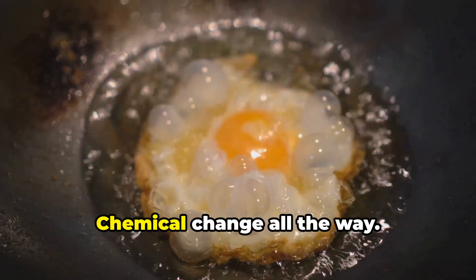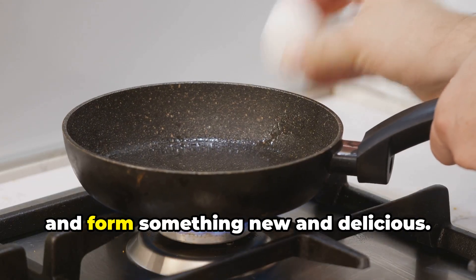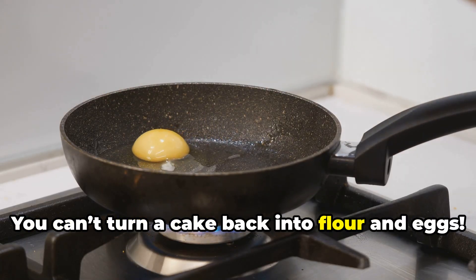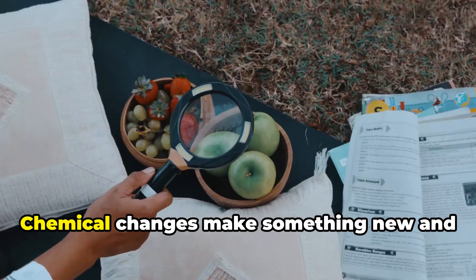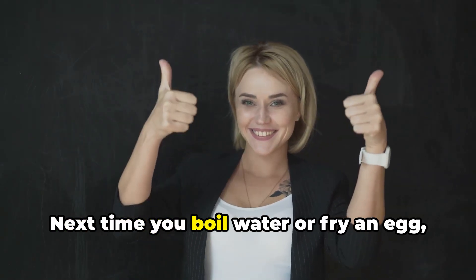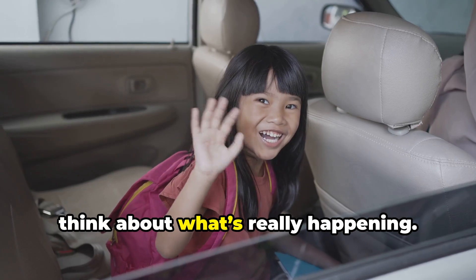Baking a cake — chemical change all the way. The heat causes the ingredients to react and form something new and delicious. You can't turn a cake back into flour and eggs. So the main difference: physical changes are reversible and don't make new stuff; chemical changes make something new and are usually permanent. Next time you boil water or fry an egg, think about what's really happening.